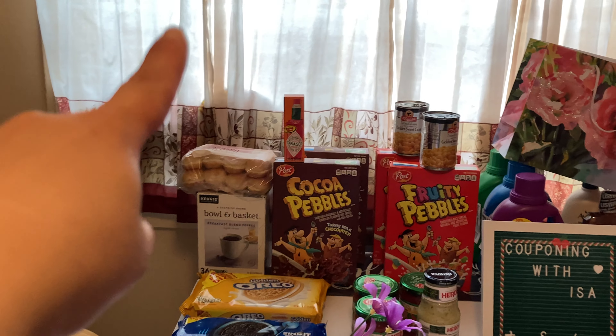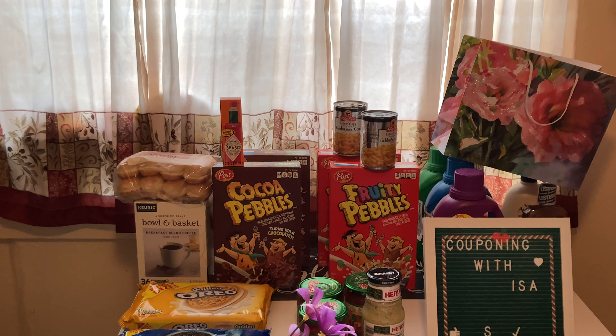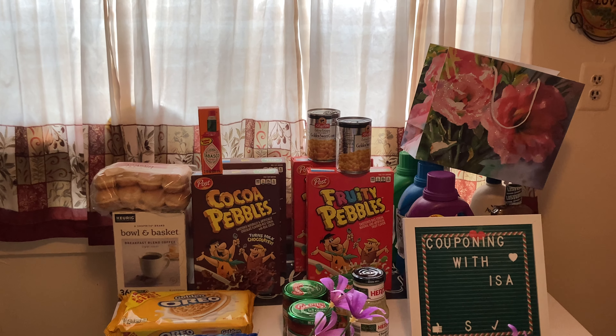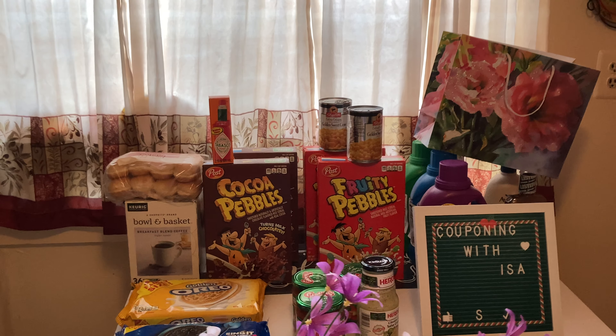Cake cups and hot dog buns are 89 cents, limit of four — I just picked up one. Tabasco is on sale for $1.99 and we have a one dollar digital coupon, bringing it down to 99 cents.